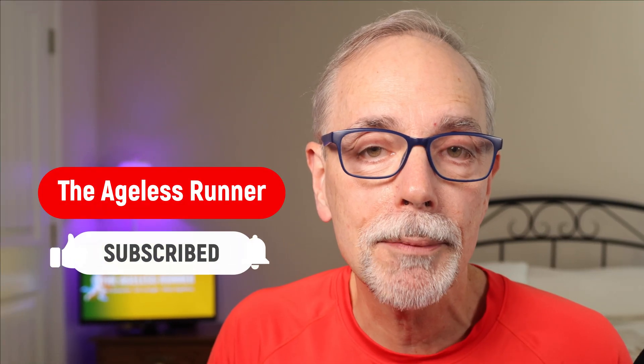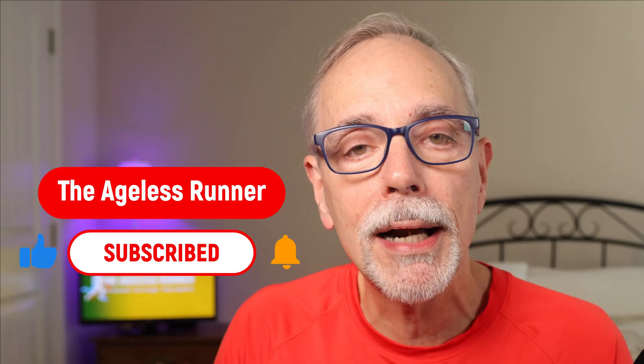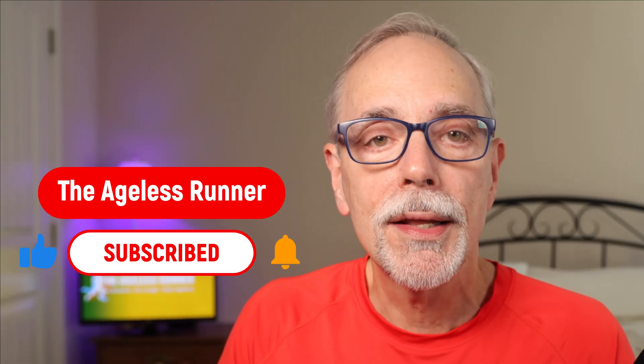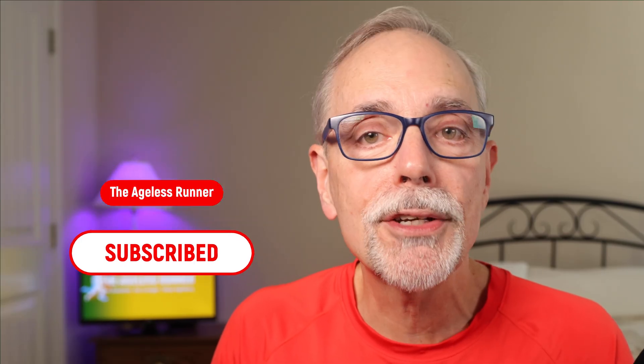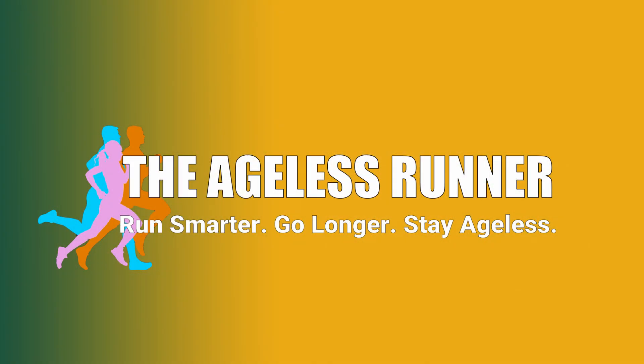Five minutes a day of smart, rhythmic hopping could be your shortcut to better running economy — how well your body uses oxygen when you run — especially at faster paces. Would you try this? If so, let me know in the comments. Don't forget to like, share, and subscribe for more ways to run smarter, go longer, and stay ageless. Thank you.